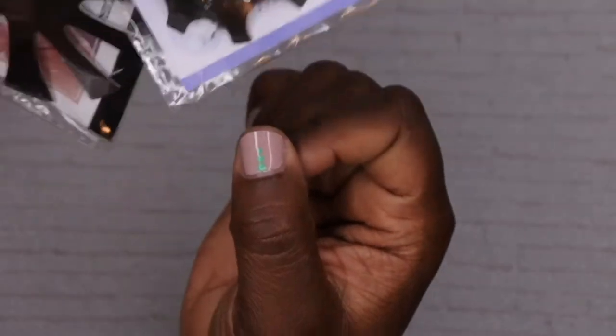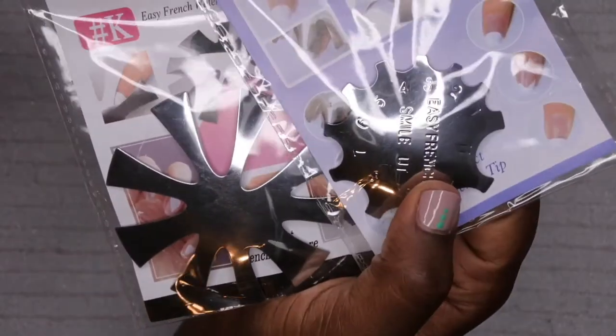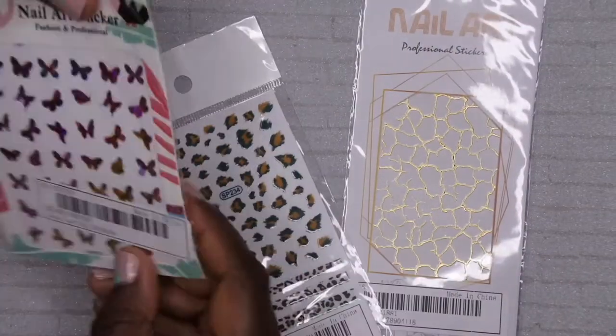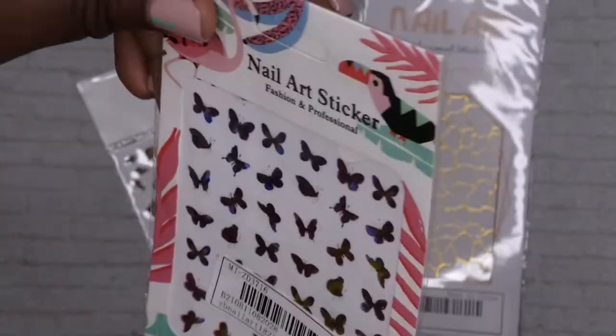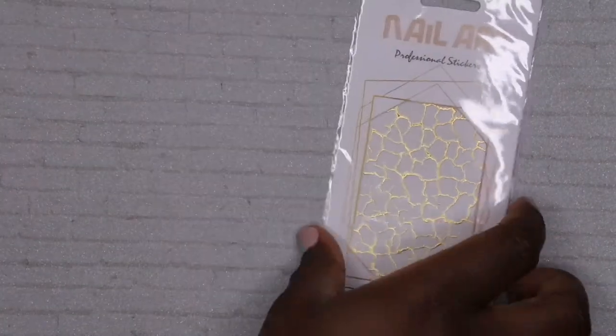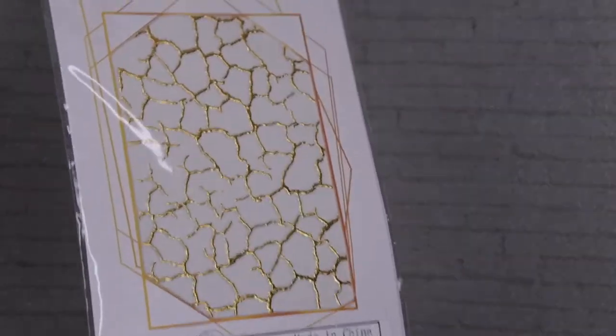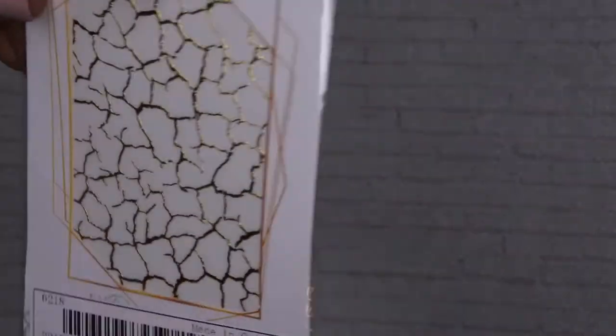I also got these easy French tip guides - you place them on the nail to easily do a French tip. I got the one for longer nails and the one for shorter nails. Then for the last stickers I got: some butterfly stickers that are super cute, some cheetah print stickers since I really love cheetah print nails, and some little gold foil etching stickers. I feel like after you do marble nails you can add a little strip of gold, so these will be easy to use.